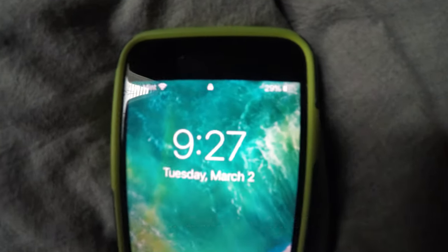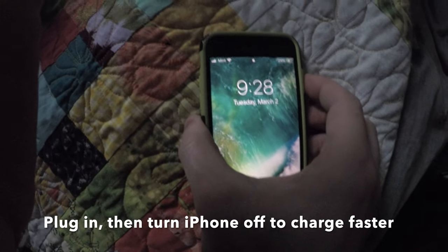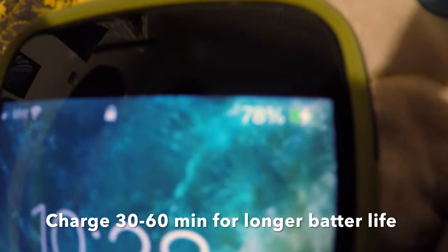Keeping smartphone batteries charged between 30% and 80% makes the battery last five times longer. Here's a trick with iPhones: you can power them off while charging to charge twice as fast. Once you get up to around 75% or 80%, unplug it. That's the trick — 30 minutes to an hour of charging.